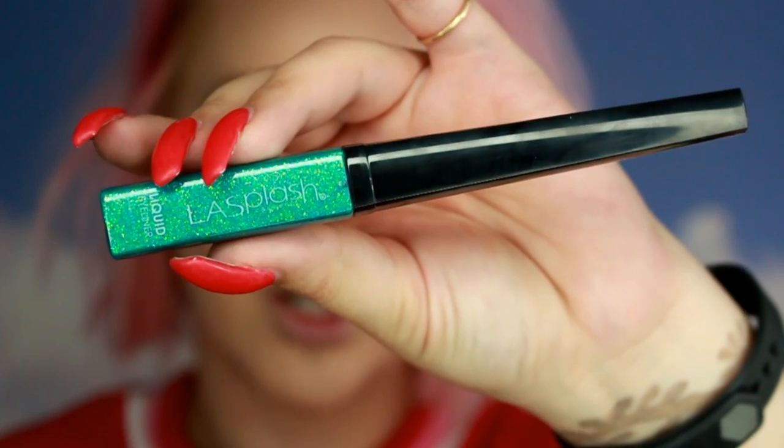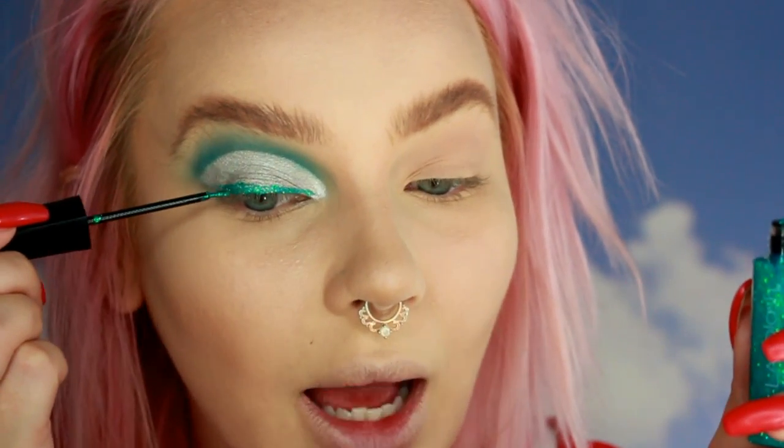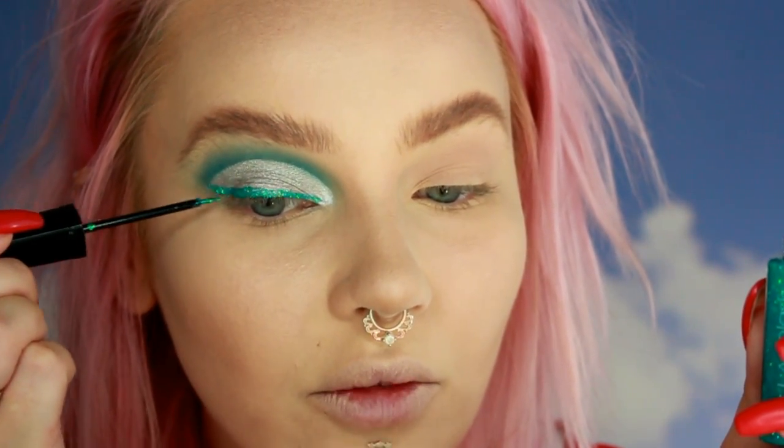For liner I'm going to use this LA Splash Glitter Eyeliner in the shade Marbe. My high school self is screaming internally over this glitter liner. Oh my god, it's so pretty. LA Splash, good for you. Not to be that guru, but if you want one of these make sure you use my code MUA037.